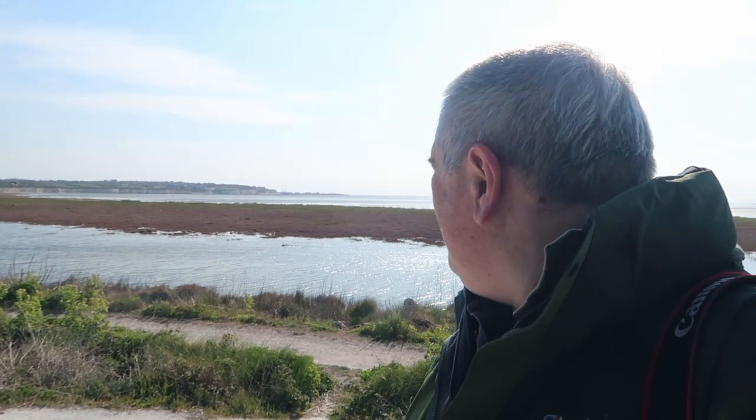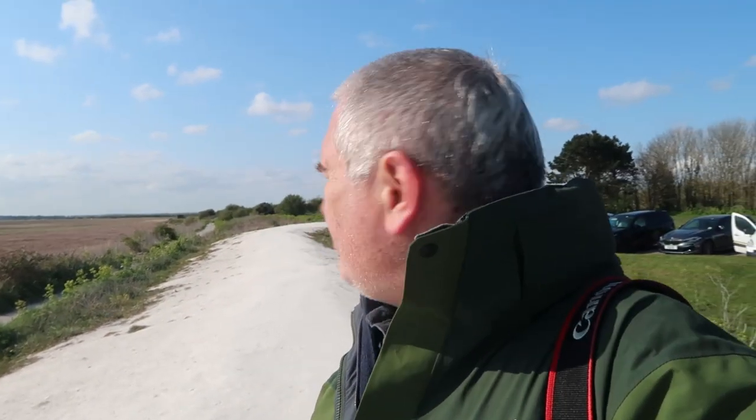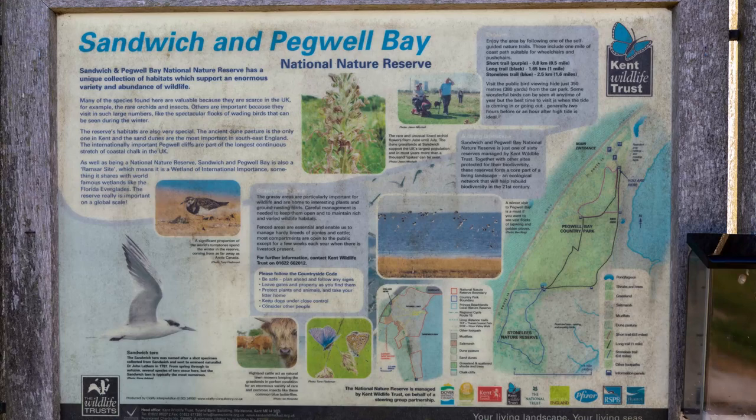Hi Steve, today we've come to Pegwell Country Park - it's down on the coast outside of Ramsgate in Kent. It's a beautiful morning, a little bit chilly, but nice and bright. We've got some fantastic views - you can see just on the edge there is Margate Harbour. We're going to come and have a look around Pegwell Country Park and see what it's got to offer.